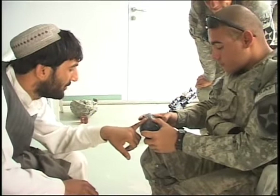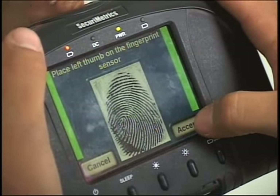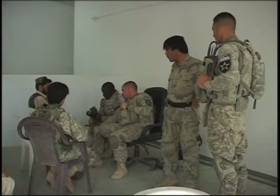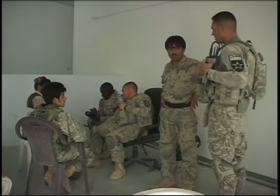One of the duties of 8-1 CAV's Bravo Troop's Striker Unit, assigned to Forward Operating Base Spin Boldak on the Afghan-Pakistan border, is to gather information on civilians and insurgents to assist with tracking and surveillance. The tool they utilize for this task is the Handheld Interagency Identity Detection Equipment System, otherwise known as HIDES.